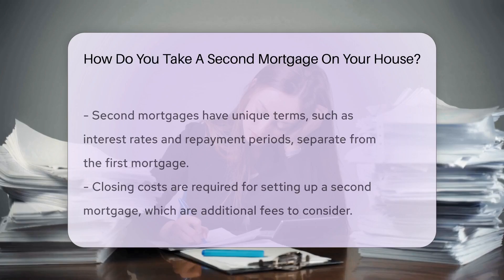The process involves an appraisal of your home. This determines the current value and, consequently, the amount you can borrow. Remember, a second mortgage comes with its own terms, including interest rate and repayment period. It's a separate loan from your first mortgage.